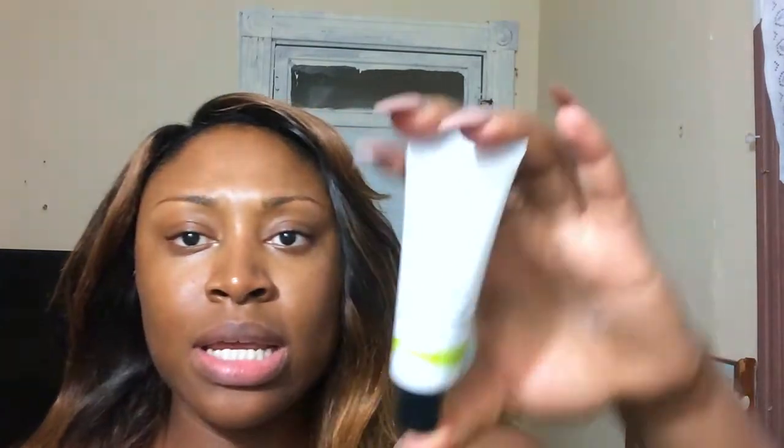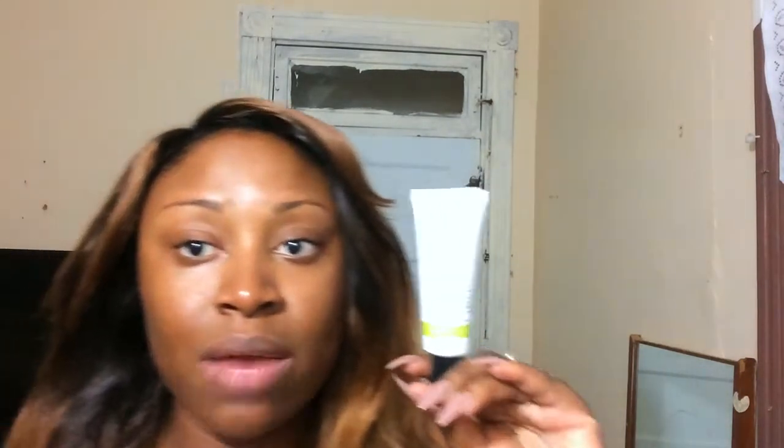When I break out — which happens every now and then around my jawline, which is my stress zone — I use my Mary Kay acne treatment. It's called Clear Proof, and I think it's around 15 dollars. I really love this. Within a couple of days it clears out pimples. I have a few that came up about two days ago and they've already come down really nicely.